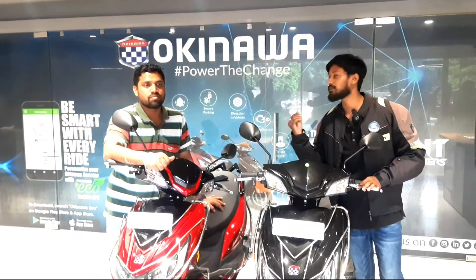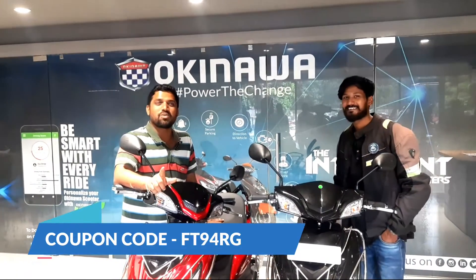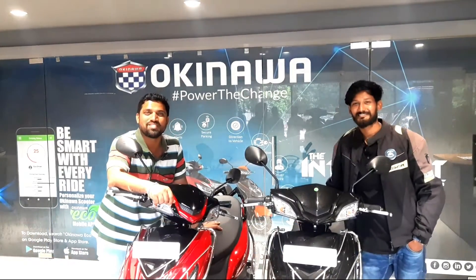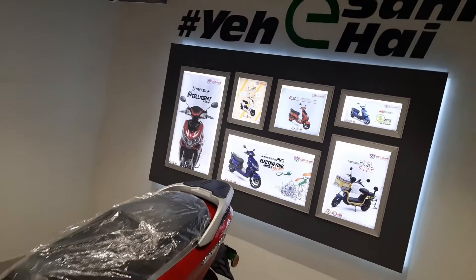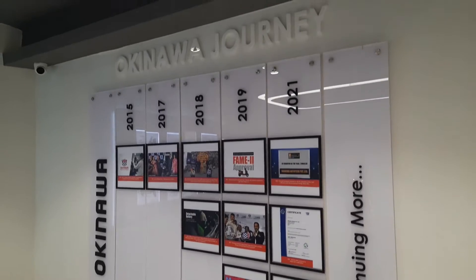We have a discount available. We have a coupon code and a special discount. Please like this video, comment and share. Please subscribe to our channel.